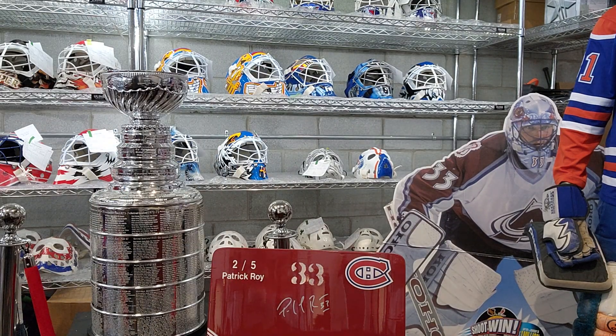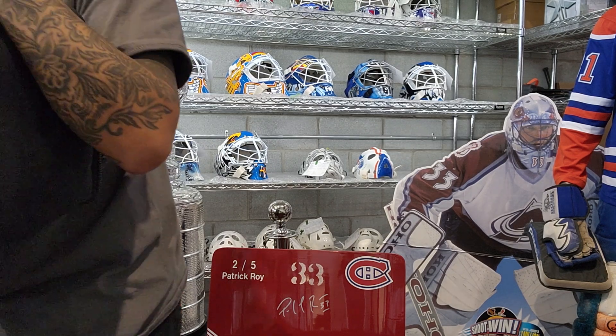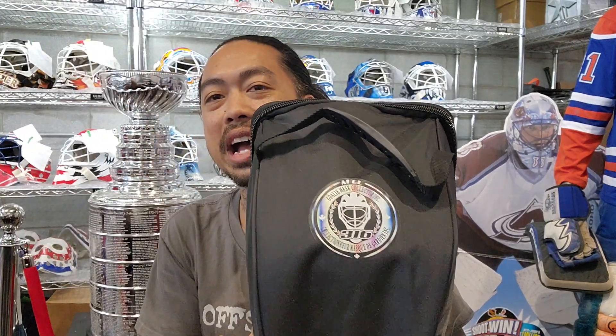Oh my god, there's nothing in here — okay this is funny. It's a game worn mask but it came with one of our bags, so that means it might have come from one of our existing clients, or else it would make zero sense.